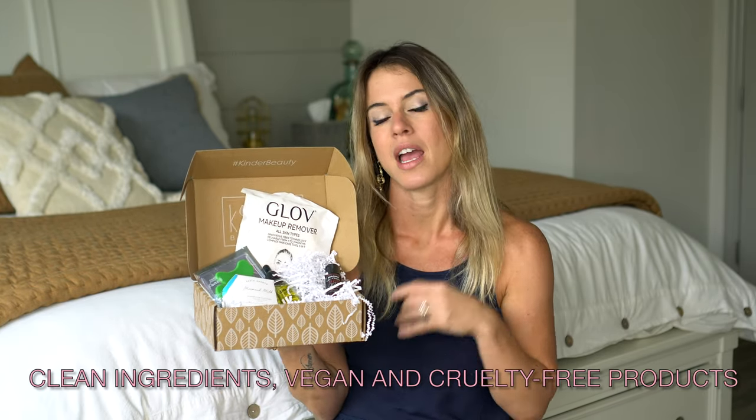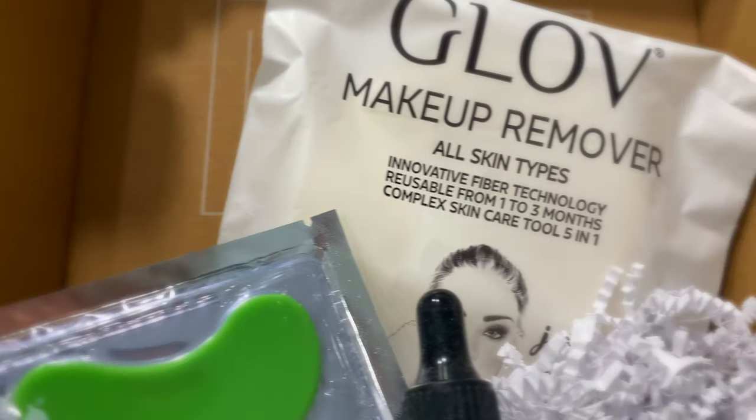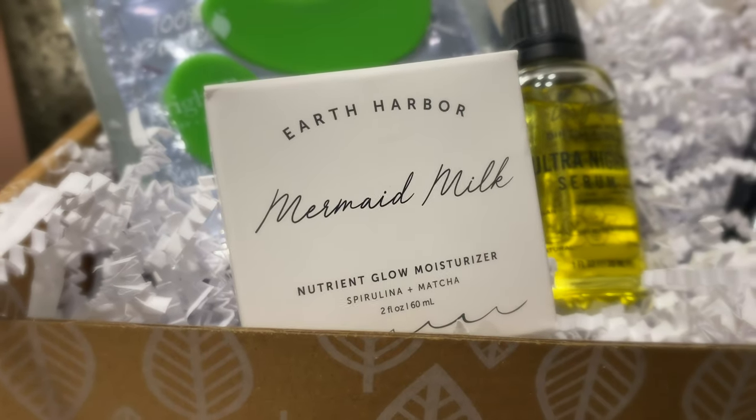The Kinder Beauty Box are boxes that you get monthly. All the products are vegan and cruelty-free, and a portion of the sales go to animal organizations that help to rescue them and do a bunch of good stuff towards animals. I am always trying to look into healthier ways to live in terms of beauty products, foods, diet, and everything — so this definitely fits with my lifestyle. Your first box has five awesome items.